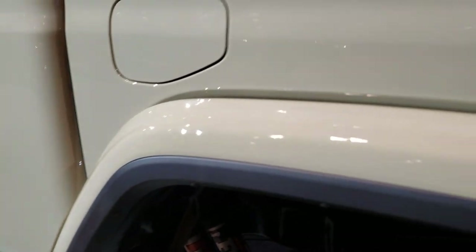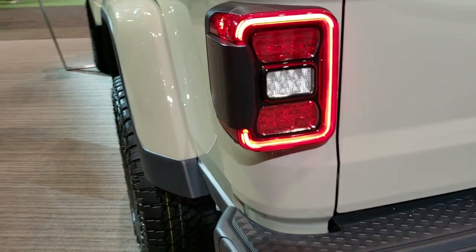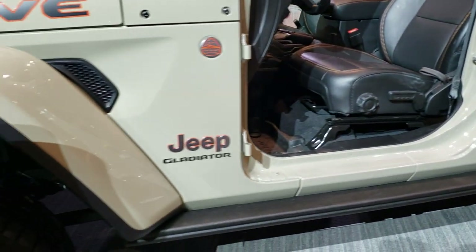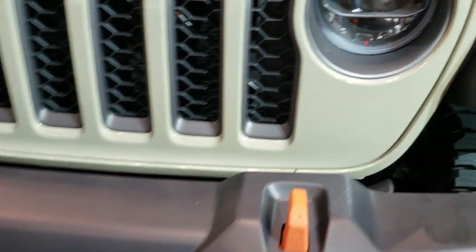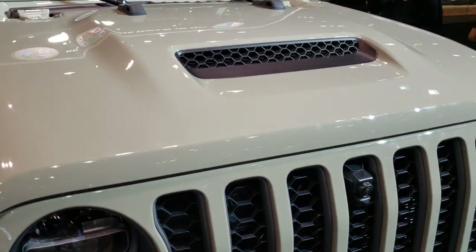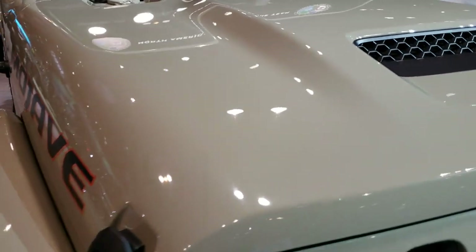Those rock rails and skid bars are pretty nice as well. This one does have a soft fold-up tonneau cover on it. Doing one more quick walk-around here: you get the orange tow hooks in the front, the LED lighting, and that cowl induction hood is definitely unique — I don't think it's on any of the other Gladiators. Normally the hood vents are always on the sides, but this one's right in the middle, which I really like.